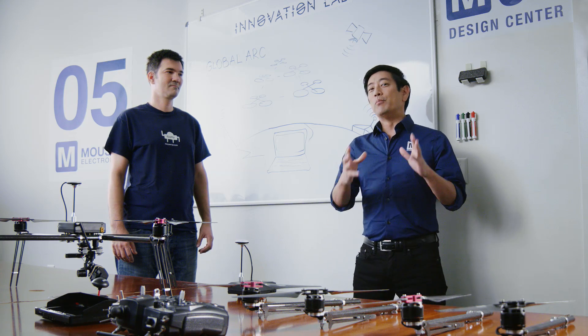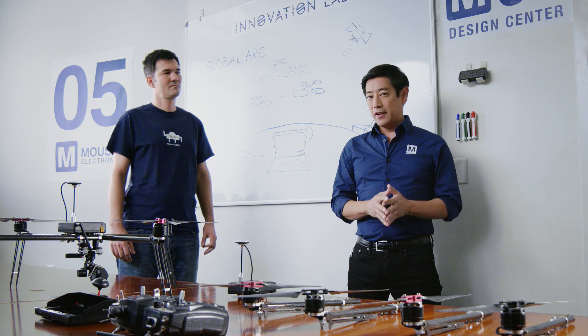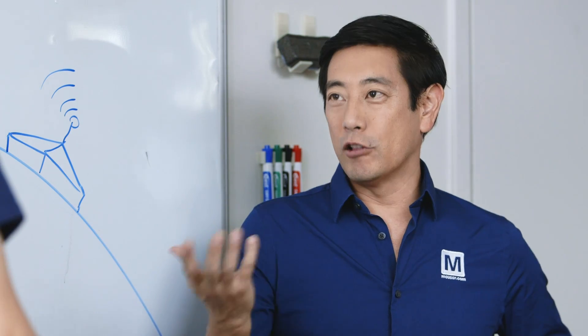In order to control multiple drones at the same time and harness their collective power, we need a communications platform. To help us with that, we have Ivan Stamatowski. Tell me all about GlobalArc.